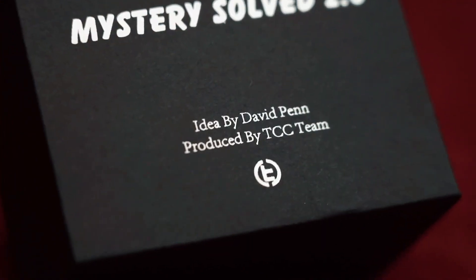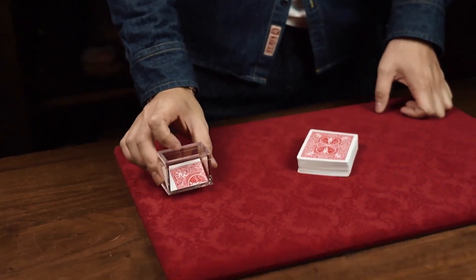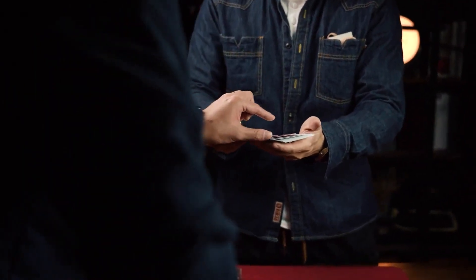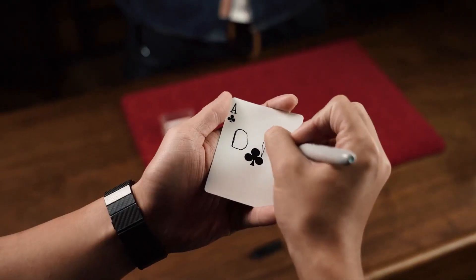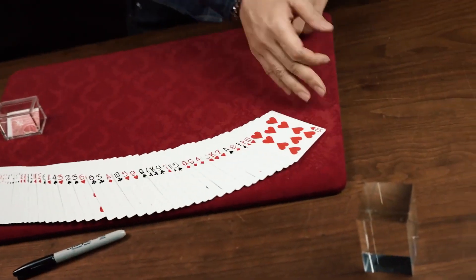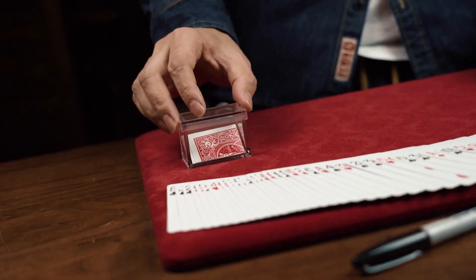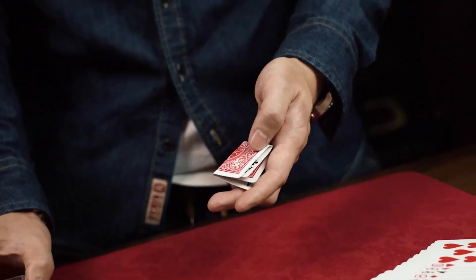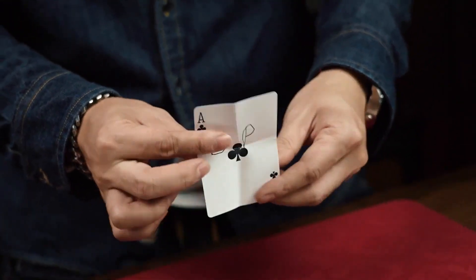The upgraded Mystery Solved 2.0 box is paired with an incredible card-in-box location effect created by Debbie Pen eight years ago. A transparent box containing a folded plain card is presented to the audience. They choose a card at random and sign it, and after a series of effects the card disappears from the deck. You then pick up the transparent box and tip out the card — it turns out to be the audience's signed card.